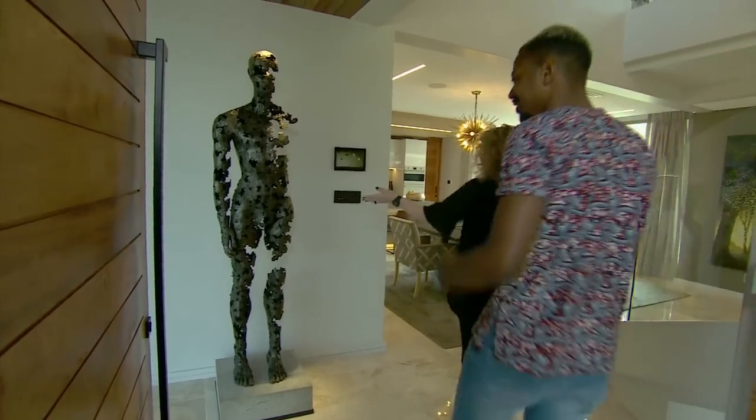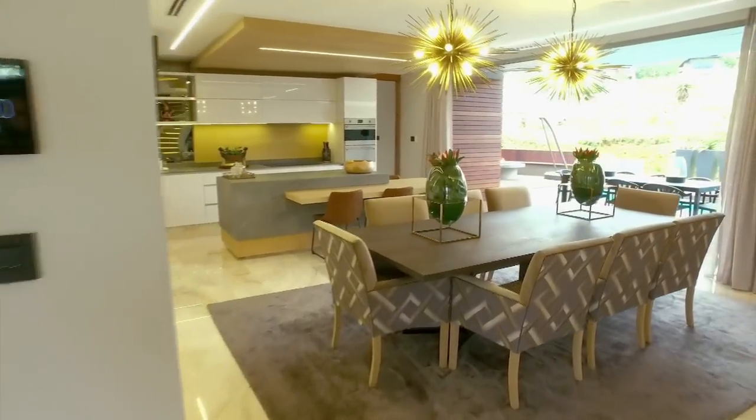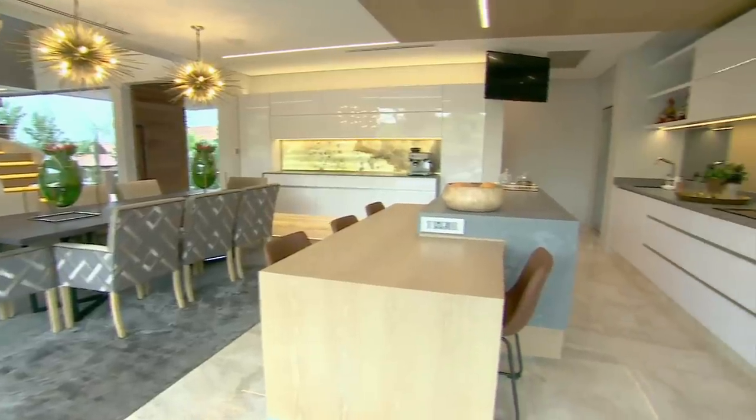Art like this sculpture by Rechard van der Meulen and an array of custom-made furniture and fittings complement the architecture.